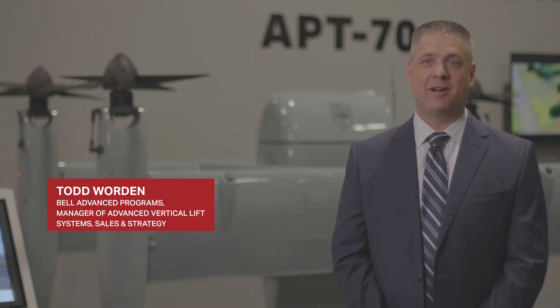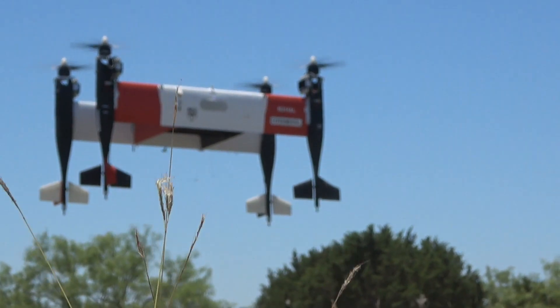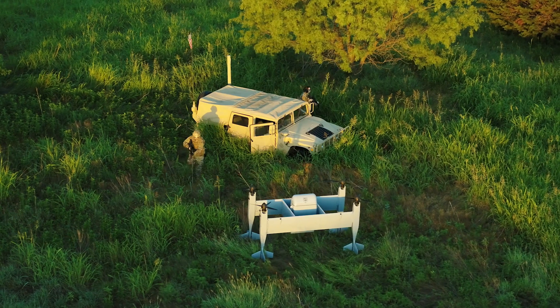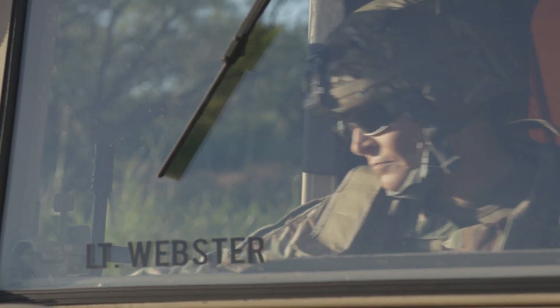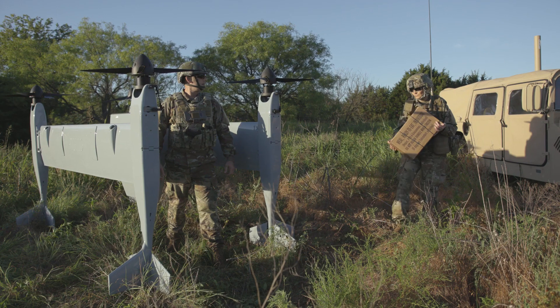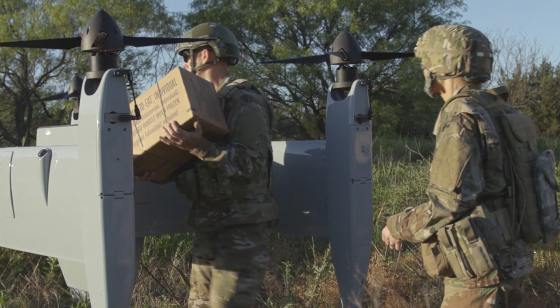Autonomous pod transport is an unmanned logistics system. The intent is to deliver cargo in the military sector. You need certain batteries or radios or specific supplies — not a pallet, but several cases of something. Maybe just MREs for a squad. You're going to want a smaller, more manageable supply system, and that's where the autonomous pod transports come in.